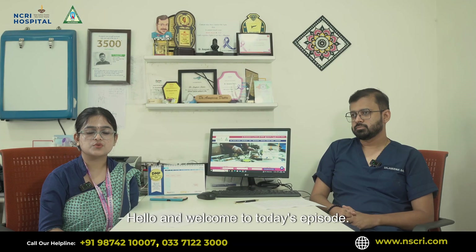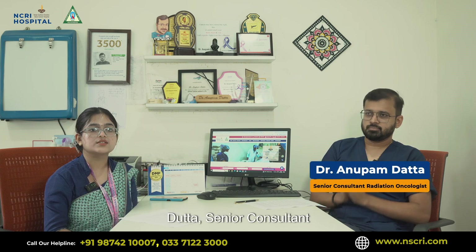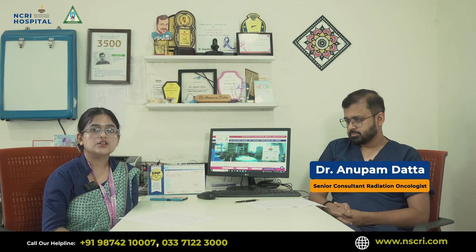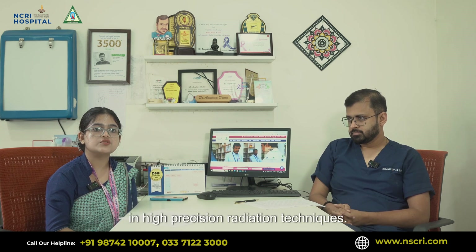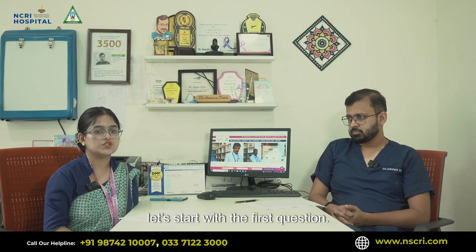Hello and welcome to today's episode. Today we are honored to have Dr. Anupam Datta, Senior Consultant Radiation Oncologist from NCRI Kolkata. Dr. Datta specializes in high precision radiation techniques, so without any further delay let's start with the first question.